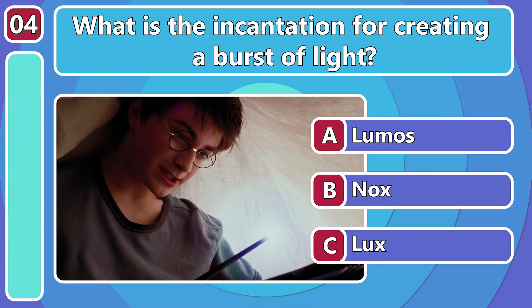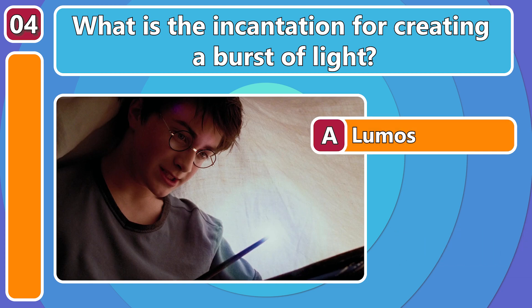Handy when it gets dark, which one creates a burst of light? Loomus!